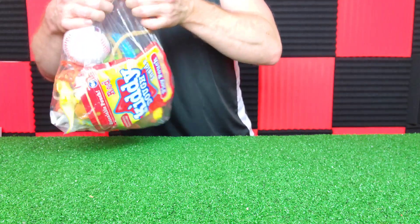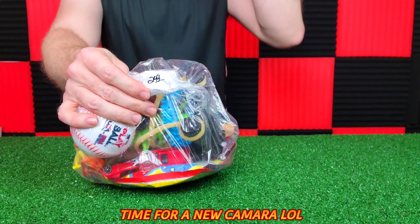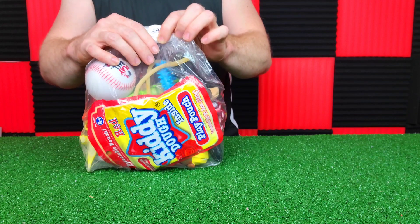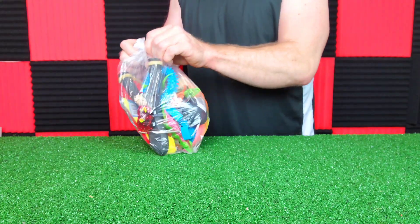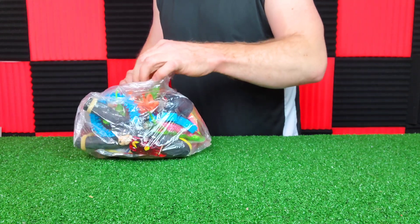This one was $2.99. We got two more studio lights — we have one on, the other one's not on yet. I'm testing to see how this works first. Let's see what we have in here.